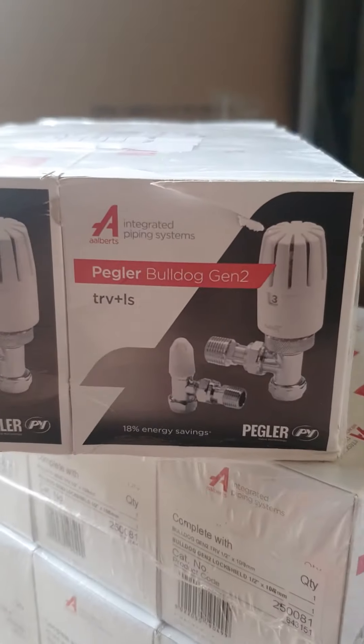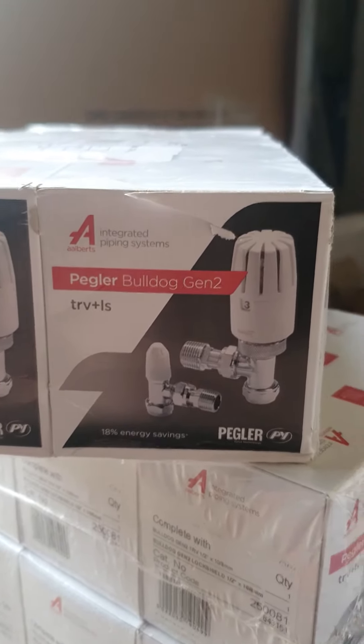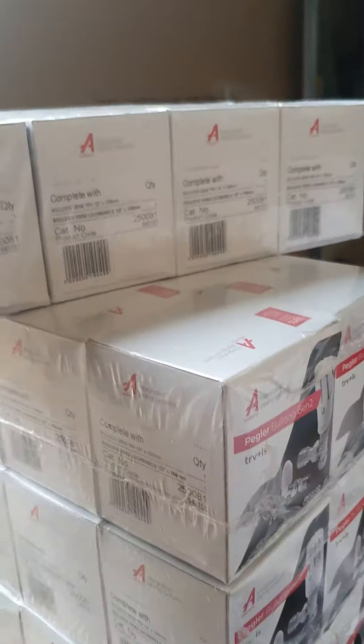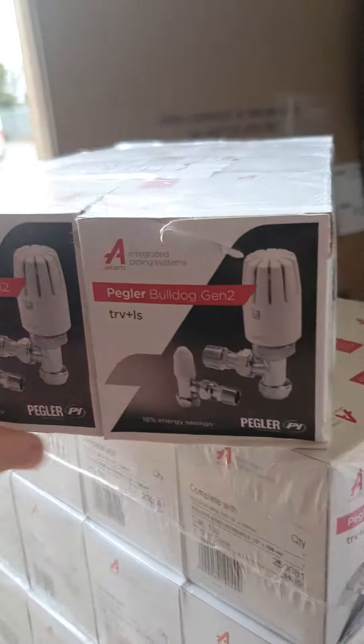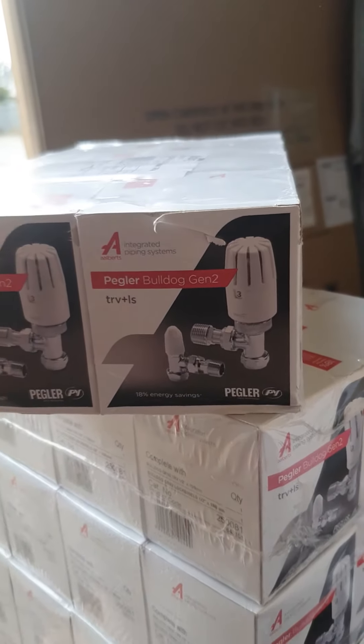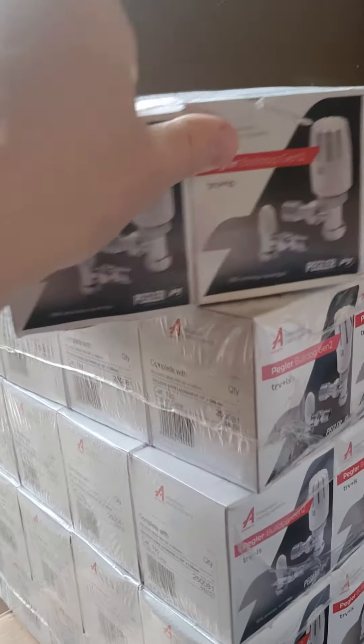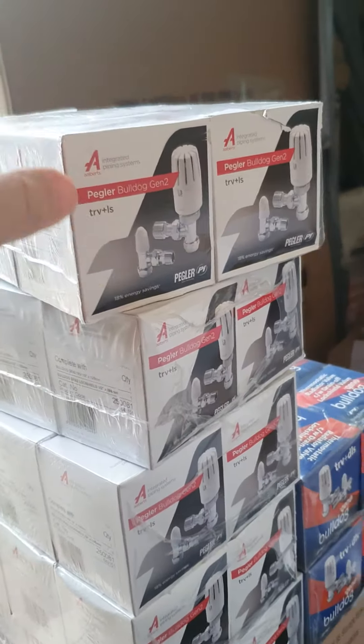The famous Pegler Bulldog — we've been looking for a TRV and lock shield to do for ages. We've now got in stock, courtesy of Pegler, the Pegler Bulldog TRV and lock shield. This was exclusive to a national merchant for years and years, but it's now opened up to other merchants and we've got loads of stock of it.